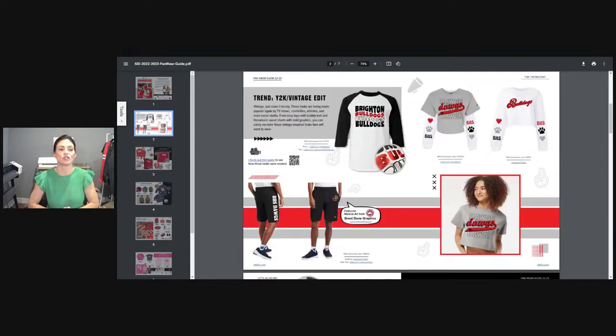So the first trend — there are five different trends in this guide and they're really more focus points, because within each kind of section or category there's a variety of different trends. But this is the easiest way we could break it down. So Y2K and the Vintage Edit — we are going back to the eighties and nineties, early two thousands for that type of look.